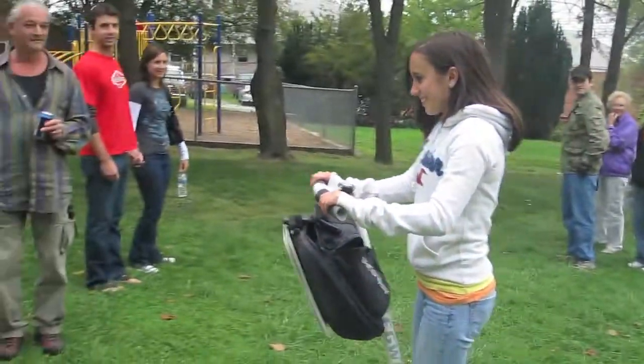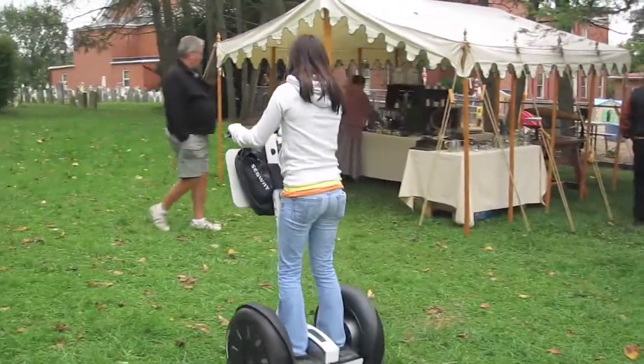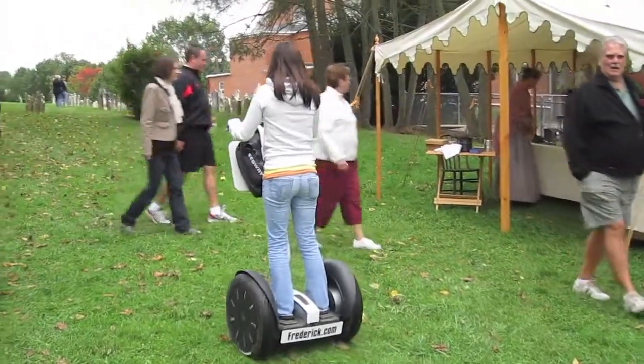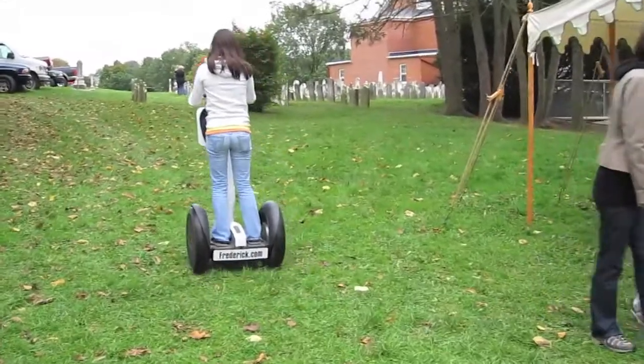We're still here in Middletown at the Heritage Day Festival, and she just learned how to ride the Segway — brand new rider. She's navigating the crowds. You can see how pedestrian friendly these units are.